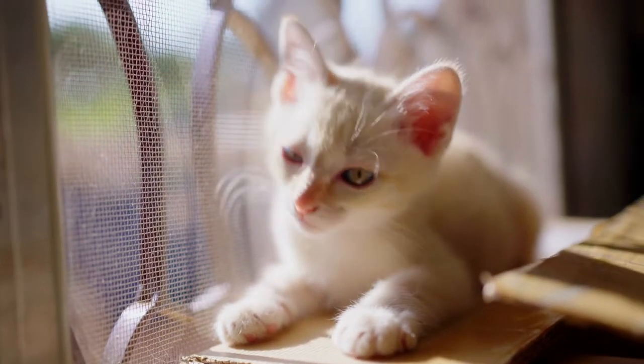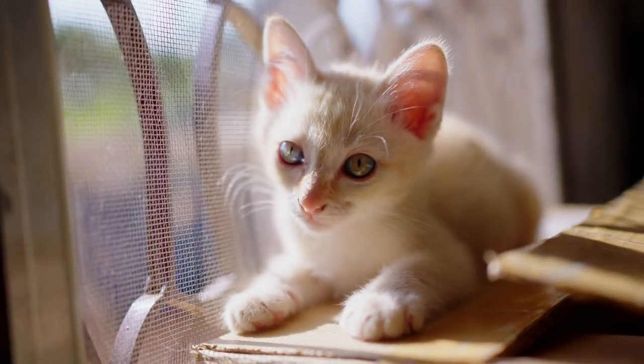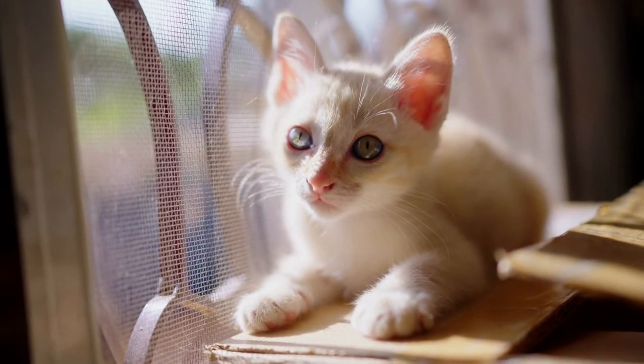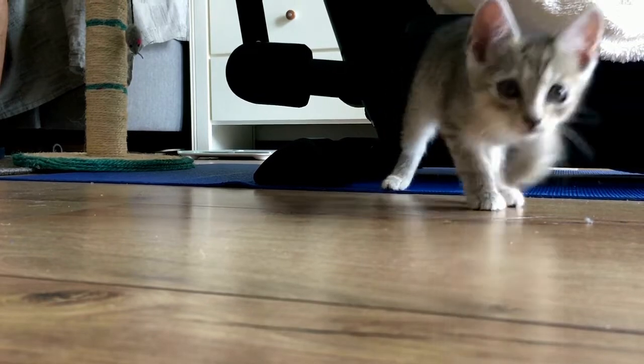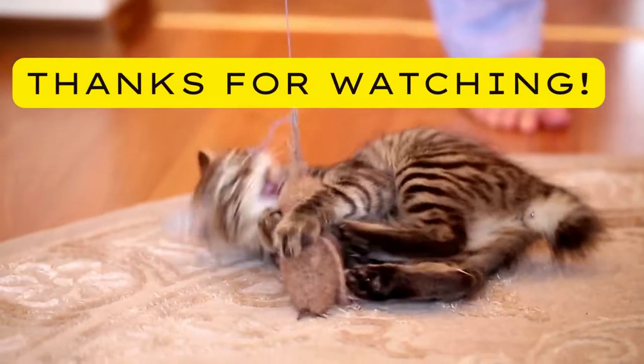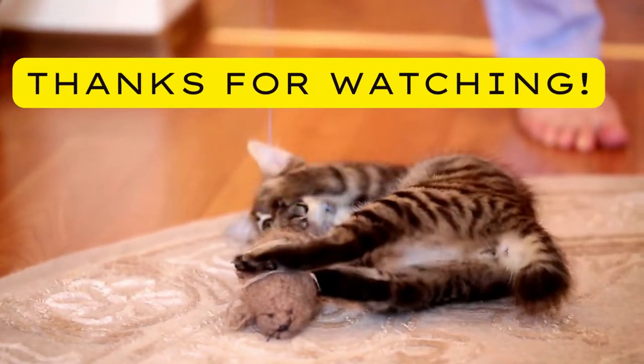Thirteen — Finally, it will take time for kittens to adjust to their new home and they may be hesitant at first, but once they feel safe and comfortable, they'll be zooming around and all over your life. Check out the links in the description below to help you and your kitten or cat in their new forever home. Thanks for watching and see you in the next video.